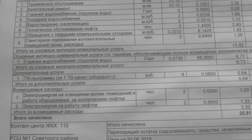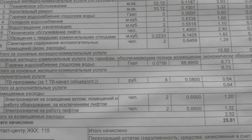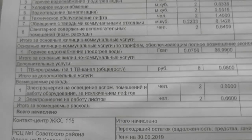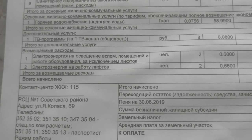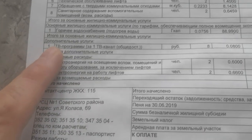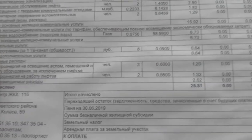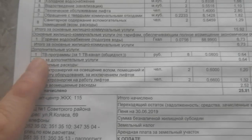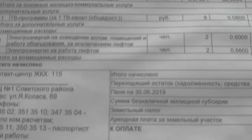Moving on to the next section, this deals with basic housing utility tariffs providing full economic reimbursement. I'm not exactly sure what that means — maybe you can help me out. In this section we again have hot water, then TV programs — every apartment here has a TV cable pipe and you pay for the TV channels, which is a really small amount, about 64 kopeks.